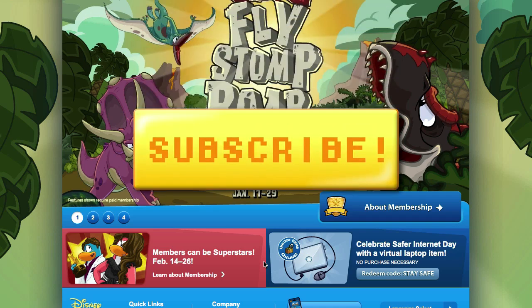So before we get to the codes, please take a second to like this video and subscribe to my channel if you want to see more Club Penguin Codes videos.